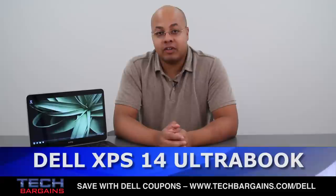Hey, I'm Geoff Haines from Tech Bargains and this is the video review of the Dell XPS14 Ultrabook.